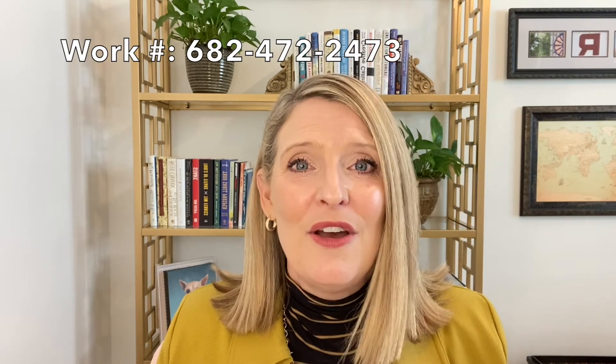If you're curious to find out how these market dynamics impact the value of your home, or if you'd like to take a look at any home currently available on the market today, please contact me at 682-472-2473. Thanks for tuning in, and we'll see you next month.